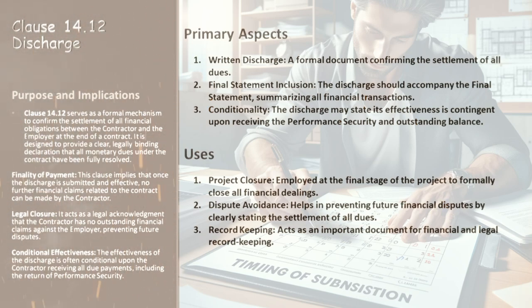This clause is all about clarity and assurance. By providing a clear, legally binding declaration, Clause 14.12 confirms that all monetary dues under the contract have been fully resolved. It's not just about the numbers — it's about legal certainty and peace of mind for both parties. The first key implication is the finality of payment: once the discharge is submitted and becomes effective, the contractor cannot make any further financial claims related to the contract. Next, legal closure — this clause acts as a formal acknowledgement from the contractor that they have no outstanding financial claims against the employer, preventing future disputes and legal issues.